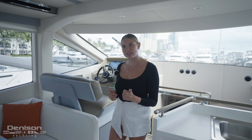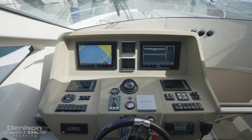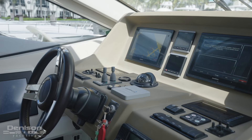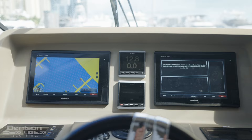Before we head down the companionway to our staterooms we're going to pass our helm deport. This is the best place to navigate when the weather conditions are not ideal. Here you'll find your depth sounder, autopilot, yacht controller, balanced stern thrusters, VHF marine radio, and your Garmin electronics.